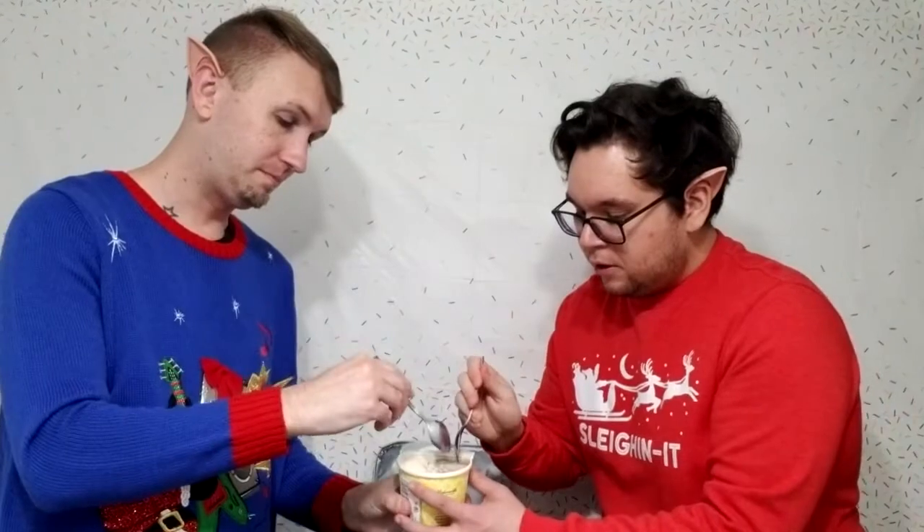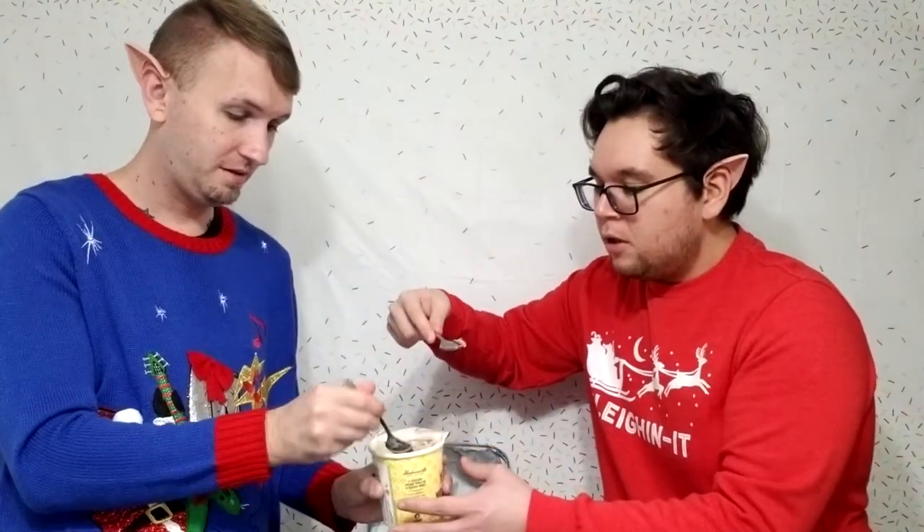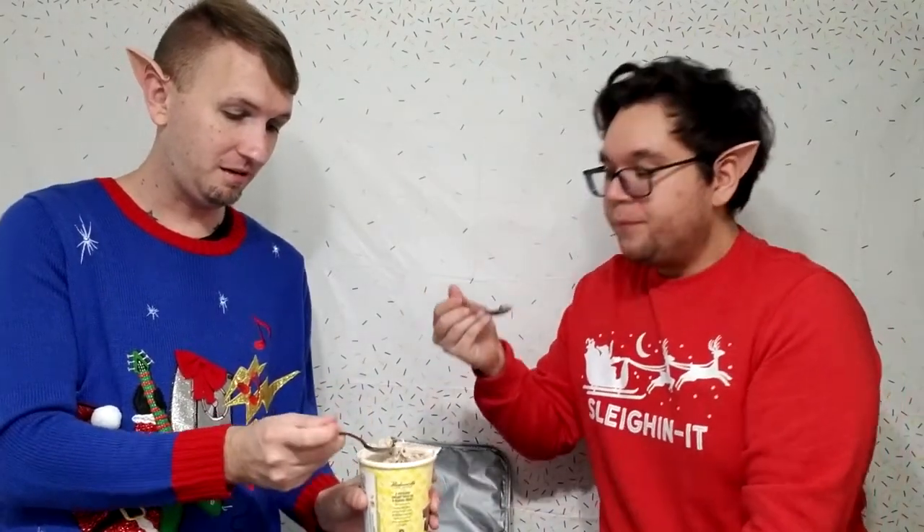Last but not least, let's get Nutty Bar. It's got like a marbling going on — there are bits of it in there. It's marbling and there are bits of Nutty Bar in there. Here we go, Nutty Bar — cheers. That's a Nutty Bar. That definitely is a Nutty Bar. That is a Nutty Bar. Wow.